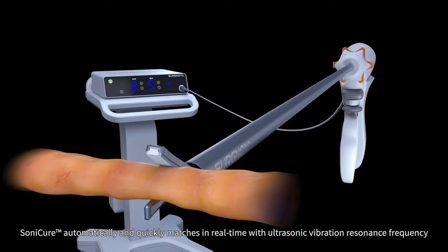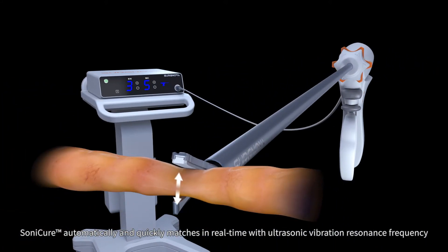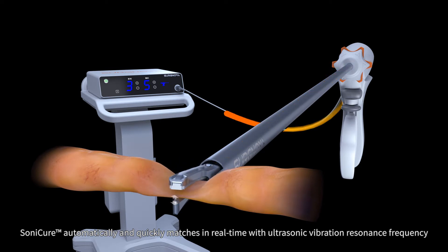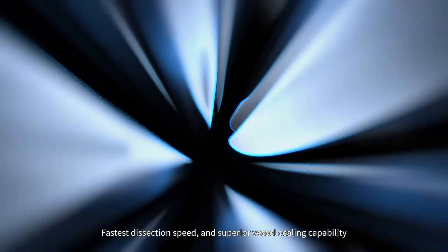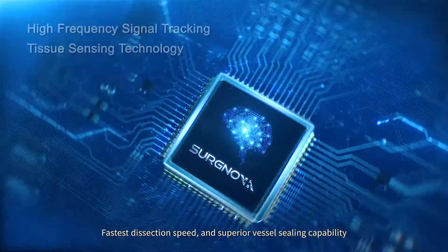Sonicure automatically and quickly matches in real-time with ultrasonic vibration resonance frequency. The system provides the best energy efficiency conversion, fastest dissection speed, and superior vessel sealing capability.